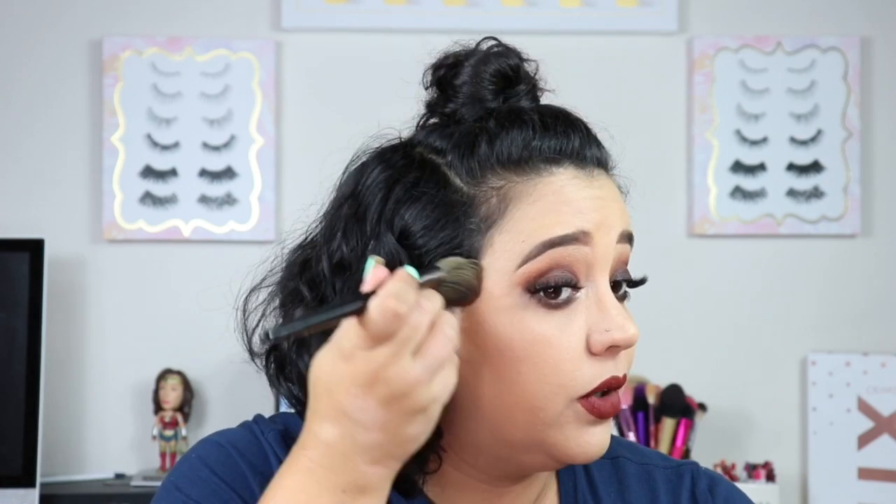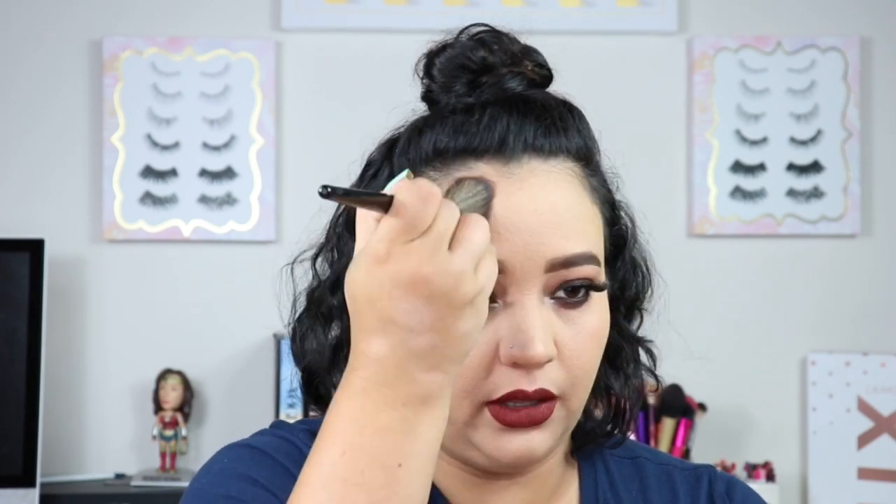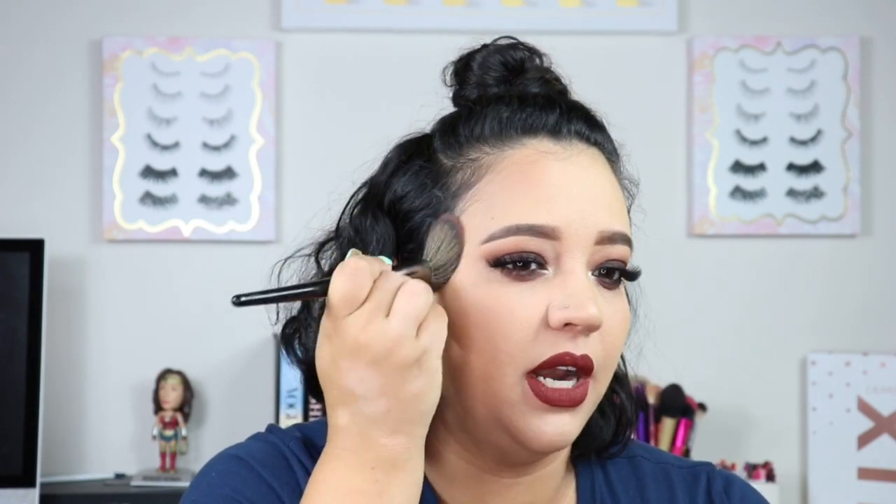I might do for you guys a favorites brush video, favorites lipstick, all that good stuff, because I feel like I don't do a favorites video that's very specific. Now that I've gone ahead and bronzed up my face just a smidge, we're going to dip into the blush palette.